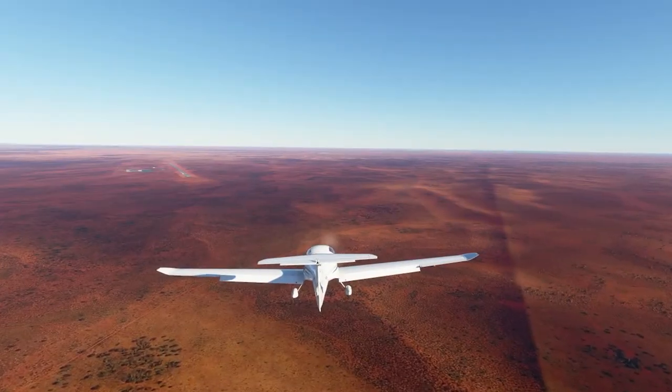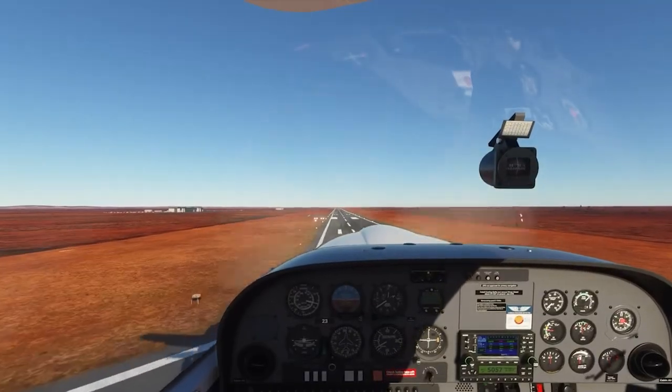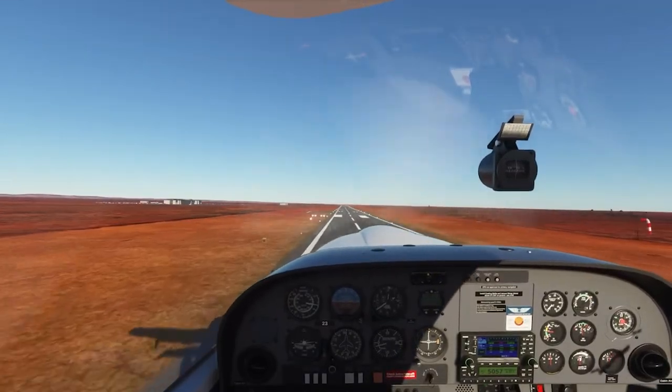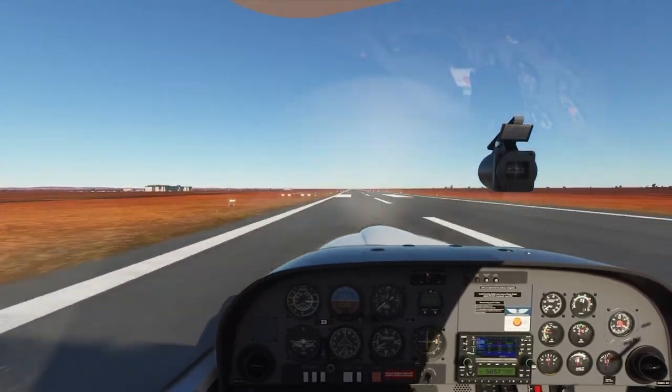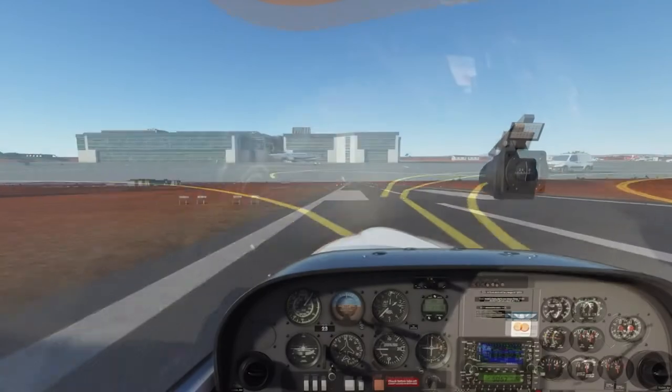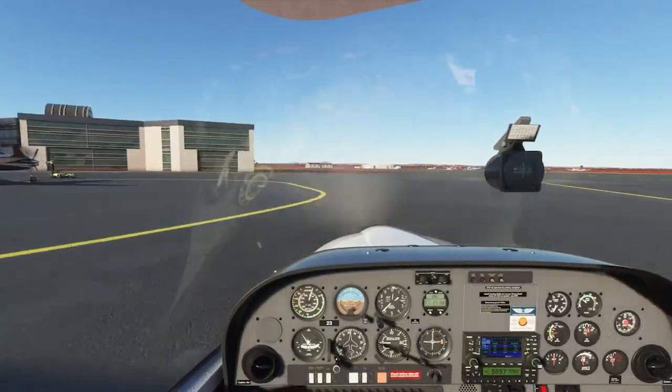As Jen makes her final approach into Ayers Rock Airport, we're going to say goodbye and thank you so much for flying with us here at Uluru. We hope that you come back — we're going to make a lot more of these videos, finding amazing places around the world to fly and to teach you more about them. So from everybody at iTeacher, thank you so much.